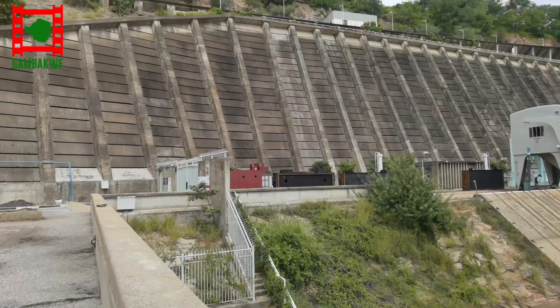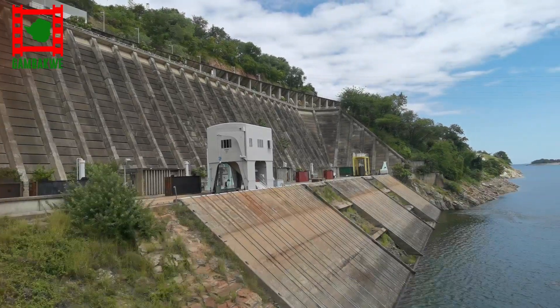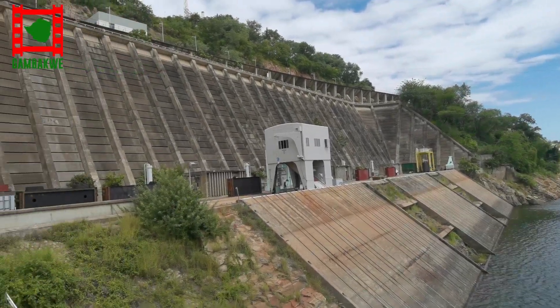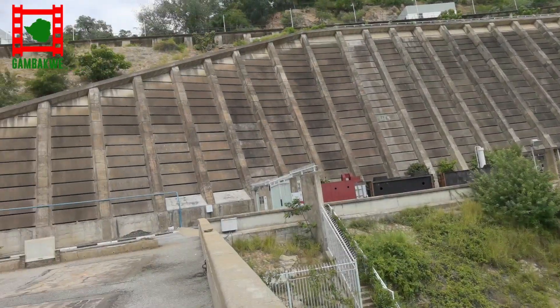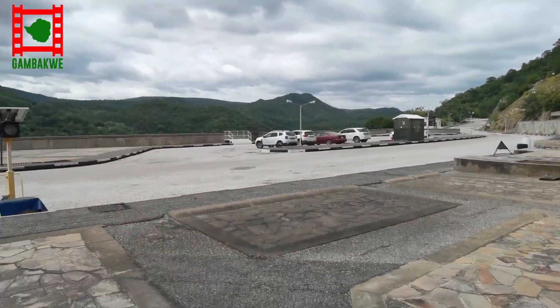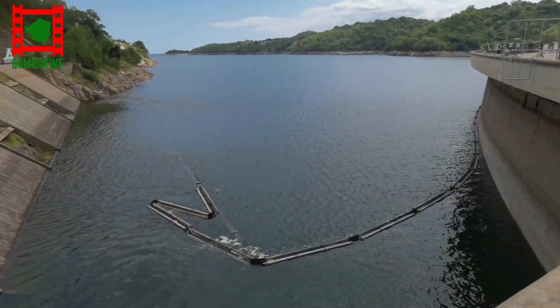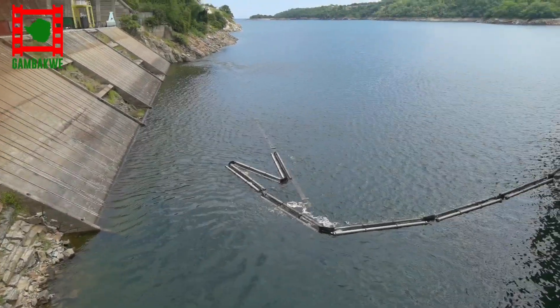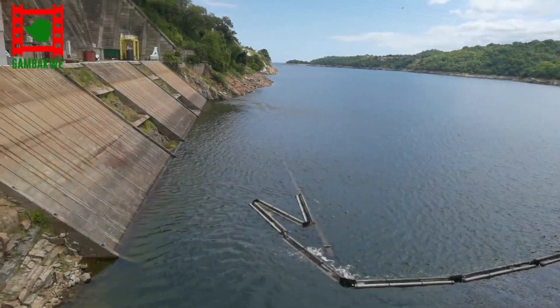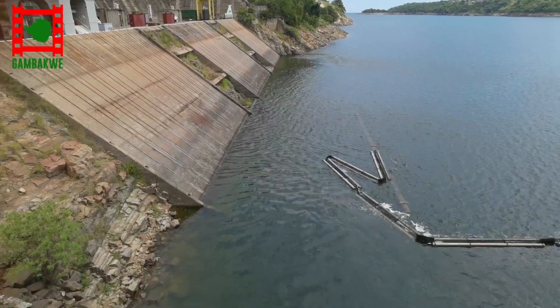This is the Kariba dam wall — it's massive. It starts here at the top and goes all around, and this is just one side of it. People park here, and the dam wall is actually under construction. Down here is where everything is happening — all the turbines are in this little spot here, and that's where the electricity generation takes place.